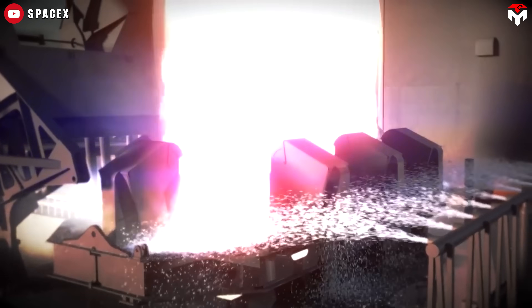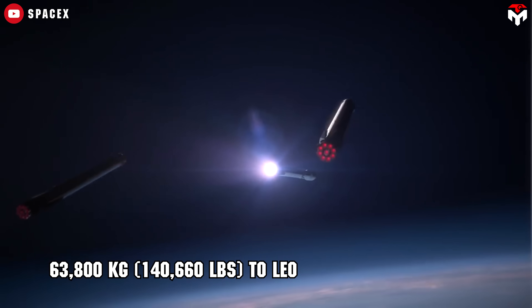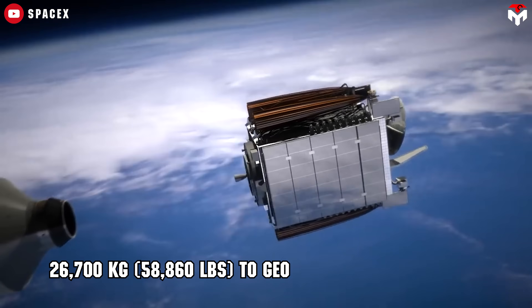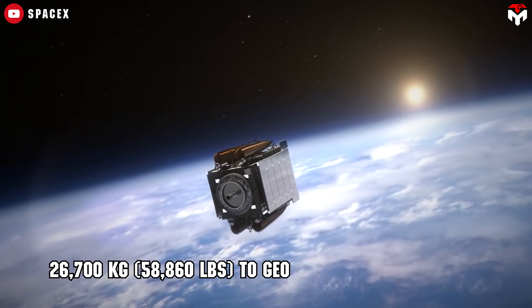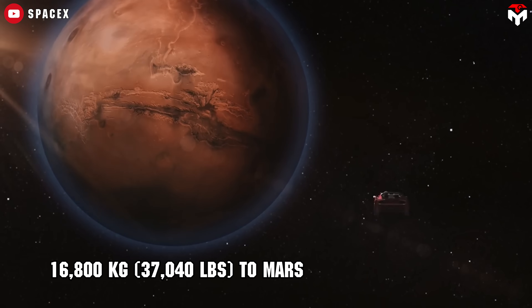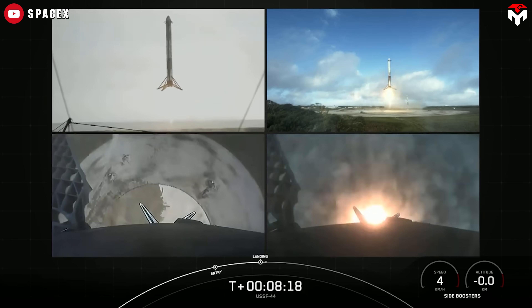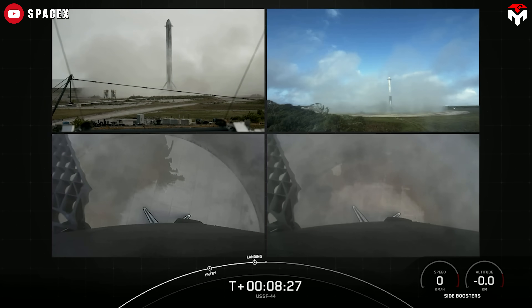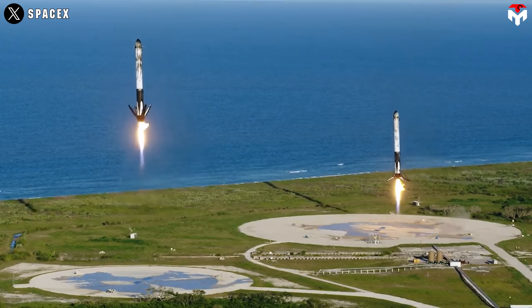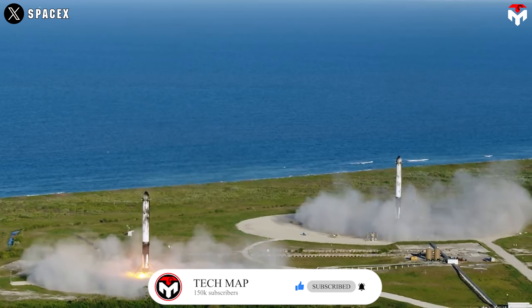Payload-wise, Falcon Heavy can deliver 63,800 kilograms (140,660 pounds) to low-Earth orbit, 26,700 kilograms (58,860 pounds) to geostationary transfer orbit, and 16,800 kilograms (37,040 pounds) to Mars. What makes this powerhouse even more impressive is its reusability. Just like Falcon 9, Falcon Heavy's side boosters and center core are built to return and land vertically, cutting costs and boosting launch cadence. Nevertheless, in recent years it is rumored that SpaceX has no longer attempted to recover the center core, only recovering the side boosters.